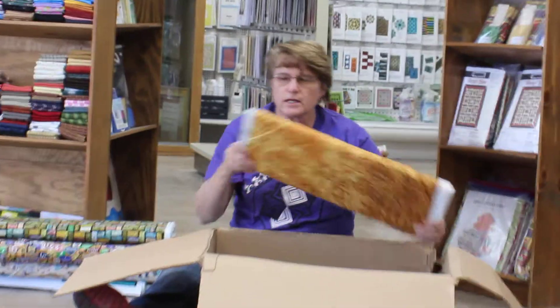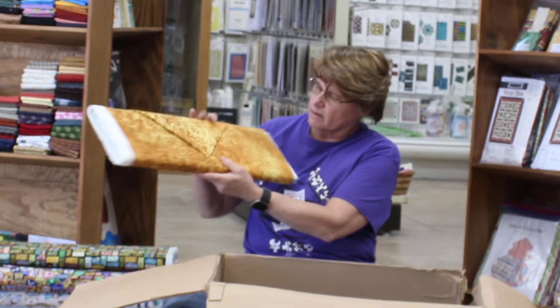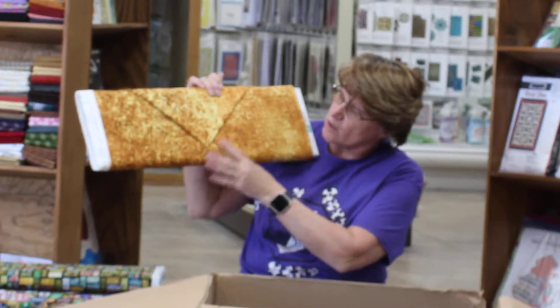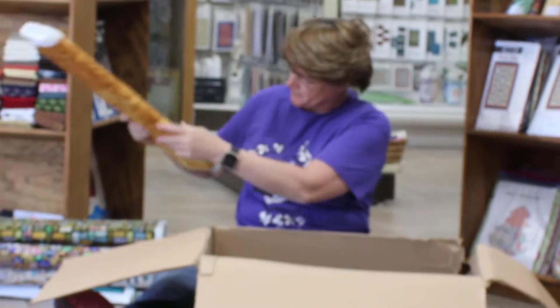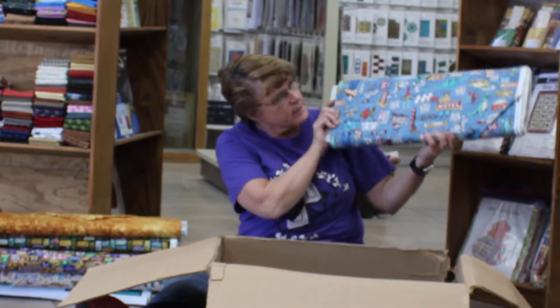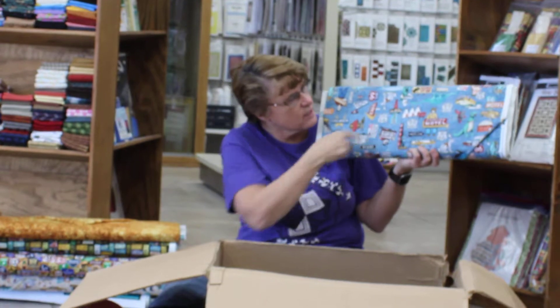There's one I'd call a scroll, but it's actually gold and yellow with leaves all over it and some scrolls on it. Here's another one, like the cream one, that has all the signs and things that you can see on Route 66.